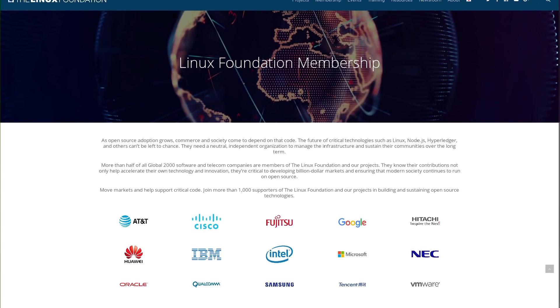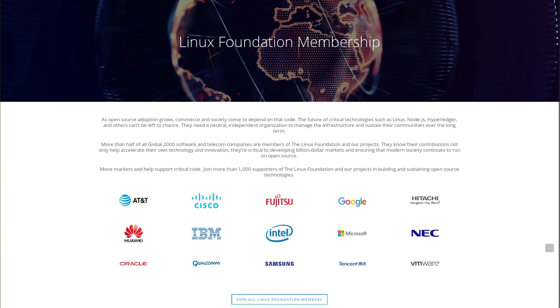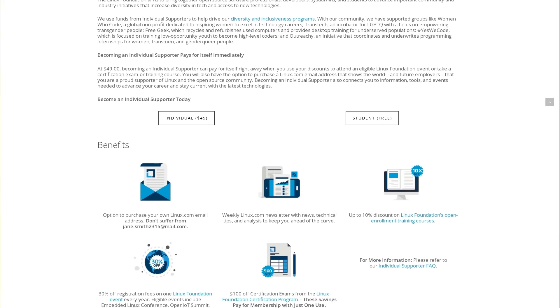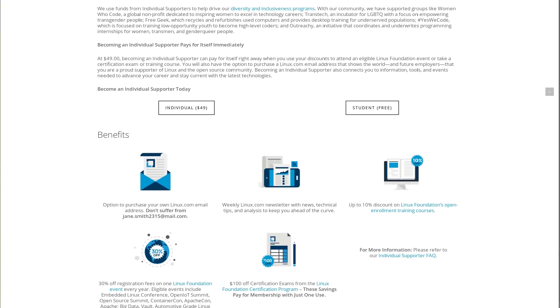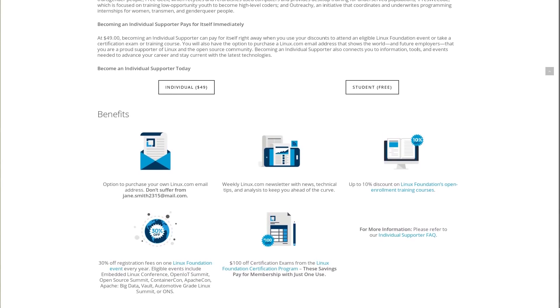Many open source projects are backed by a non-profit. Organizations like the Linux Foundation offer membership packages that give governance rights to high-tier members of the company. But membership also gives perks to individuals, including discounts on training courses and discounts on the cost of attending events sponsored by the organization.